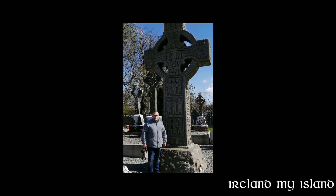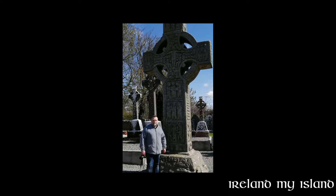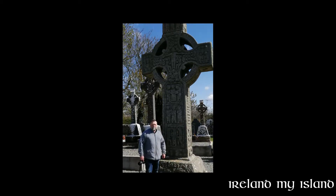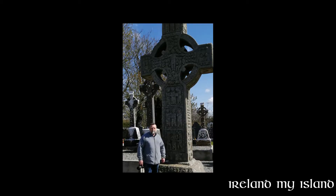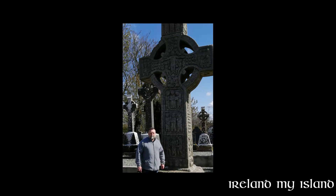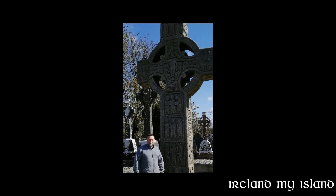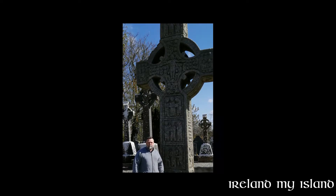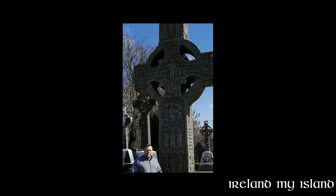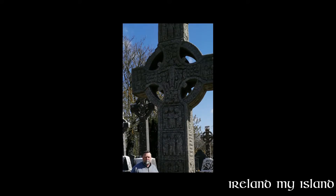The cross depicts Christ the King and there are also depictions from the Old and New Testament — Adam and Eve, Cain slaying Abel, and the Last Day. It is said that the biblical inscriptions depicted were painted in the old days, though there is no evidence of paint on any of the crosses ever found in history in Ireland.